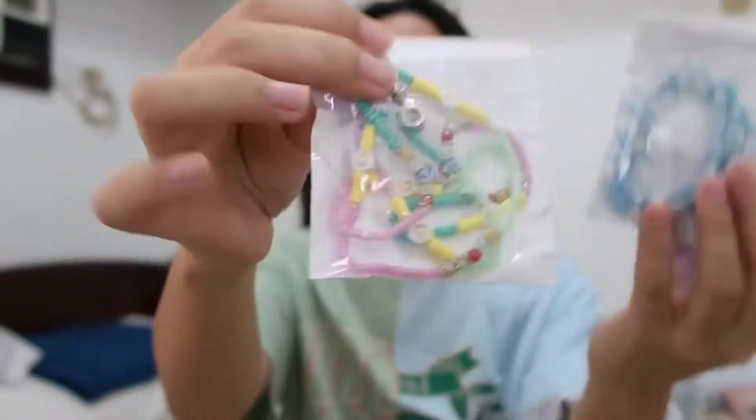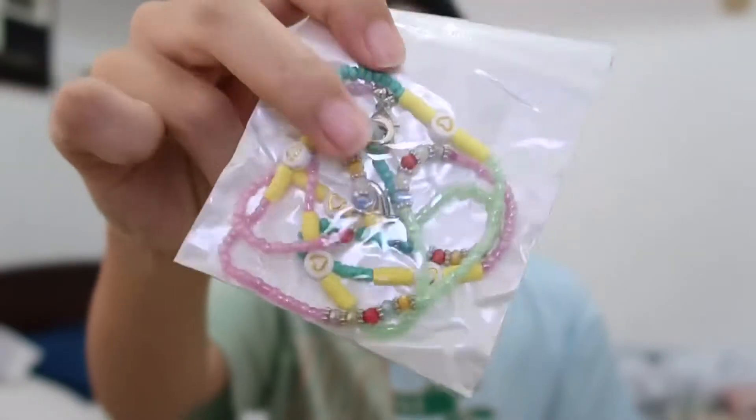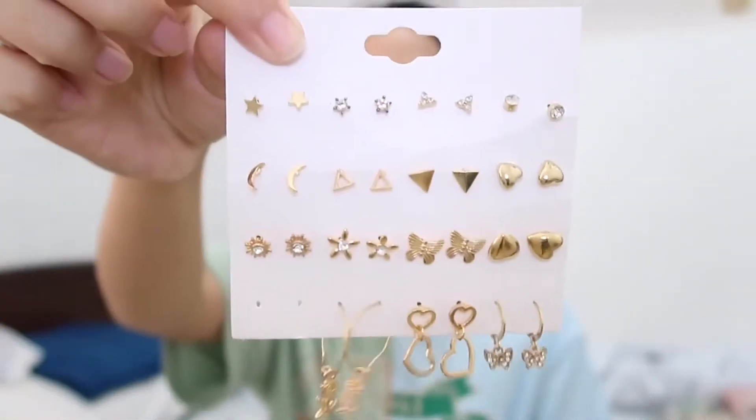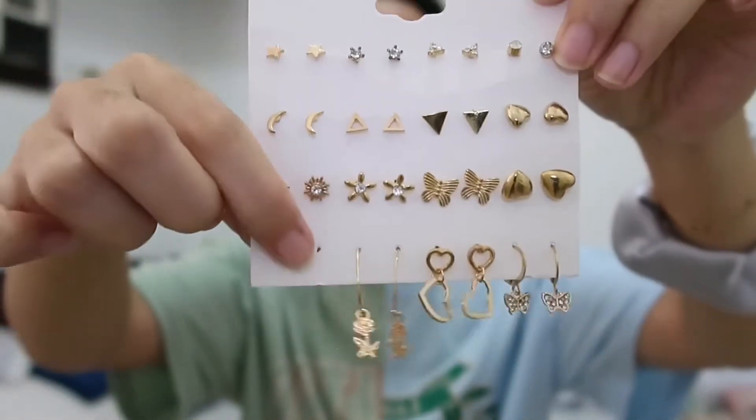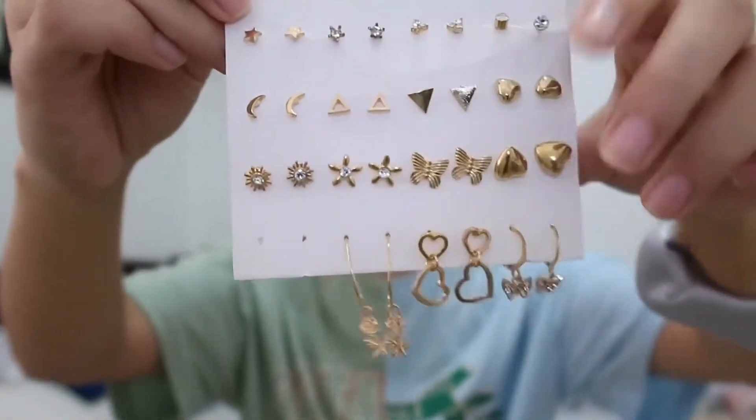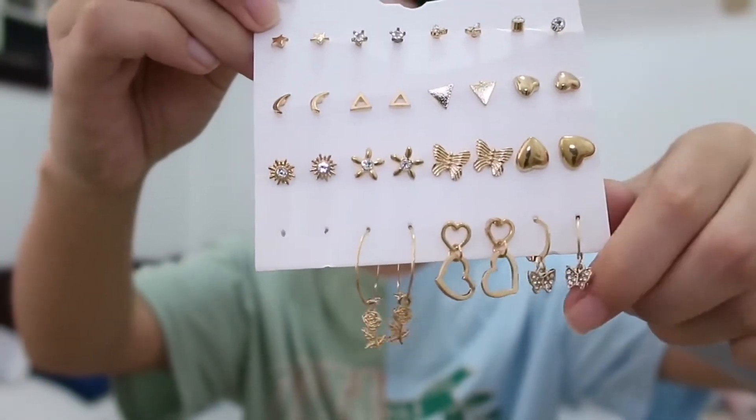And then I also got this one, which is a lot more cute and has more designs. And then I also got these earrings — I just wanted something for my piercing. The other one is in my closet but it looks similar, except it's a heart instead of a butterfly.